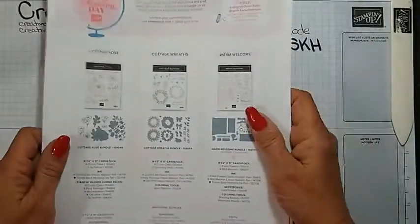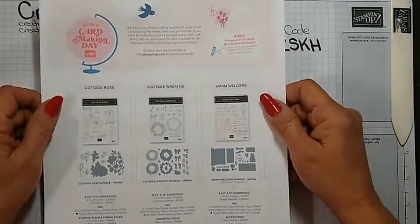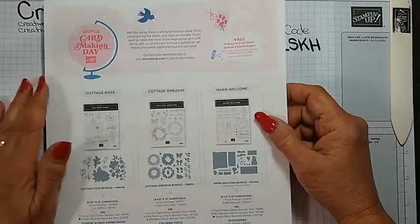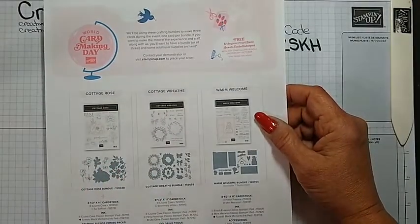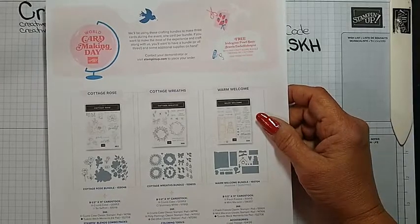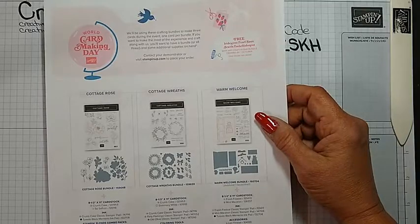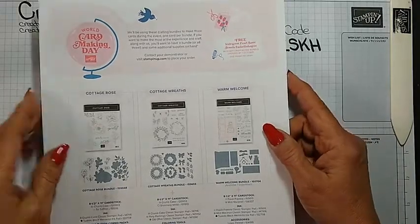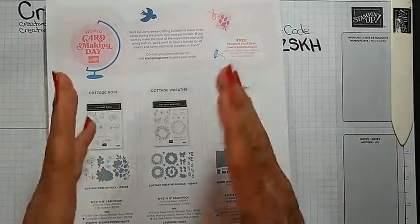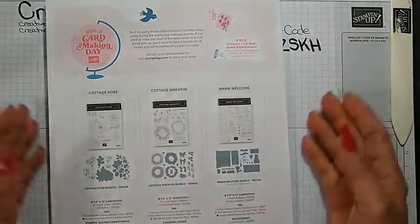World Card Making Day is coming up on October 1st. Stampin' Up! is doing something and our team is doing something also. It's all day long. Our team is starting at 9am on Facebook - it's a free event, there's going to be giveaways, and there's videos all day. We're stopping during the time slot when Stampin' Up! is doing theirs.